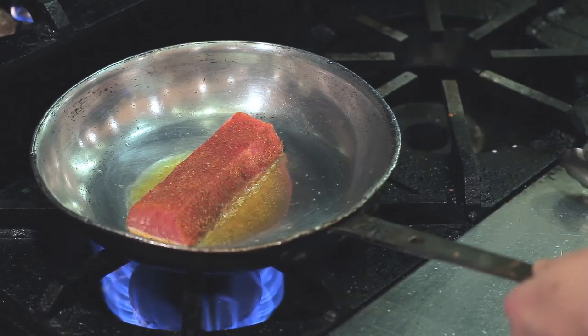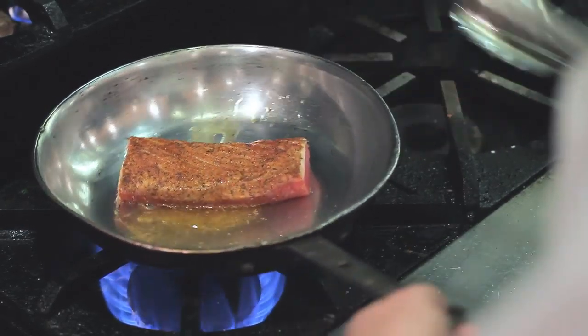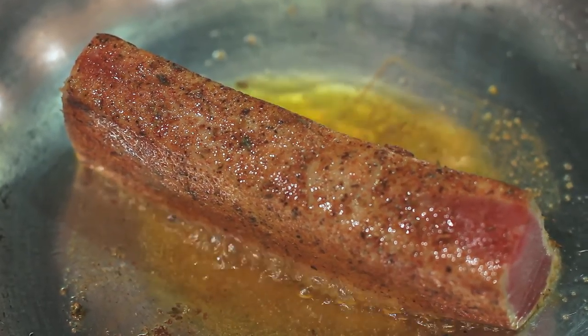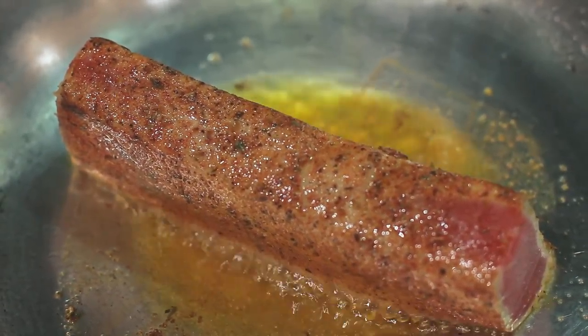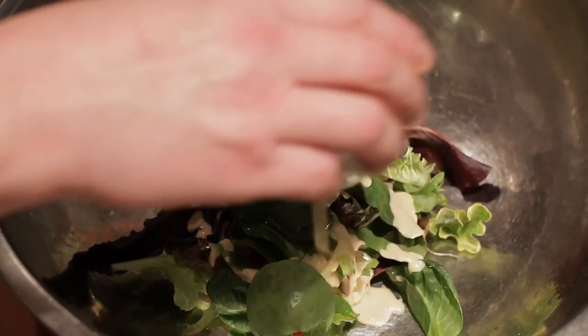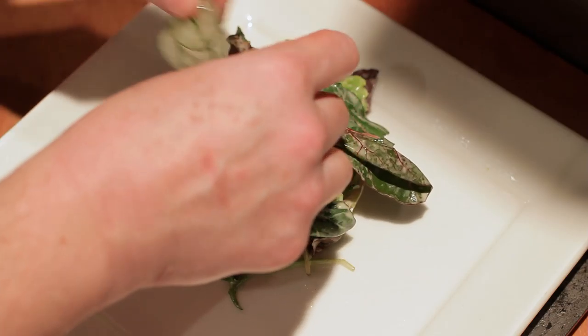We've blackened the tuna. We're going to sear all sides just to get those flavors to blend into the tuna. We've got that nice caramelization. This is one of our house-made vinaigrettes — we take miso paste with a little bit of sesame oil, vinegar, salt and pepper.